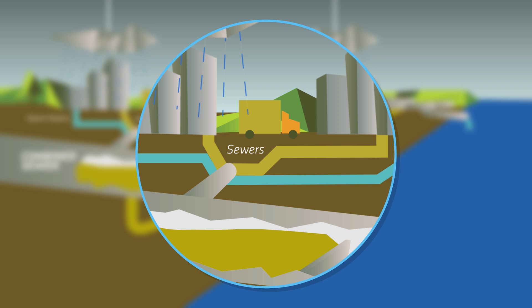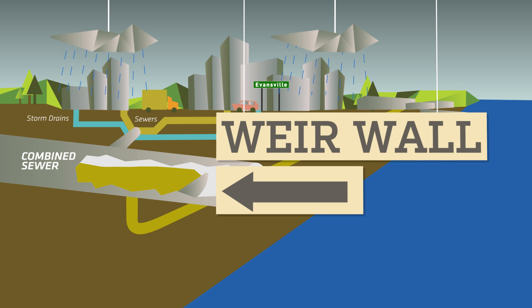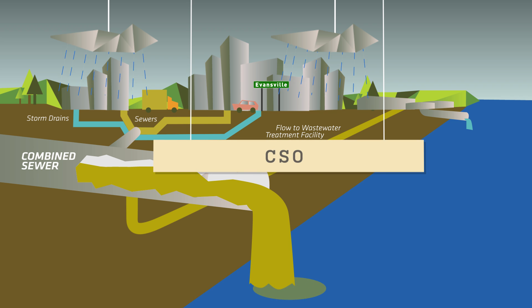Once the pipes fill up past a certain level, the surplus water and sewage in the combined sewer overtops a dam known as a weir. Then sewage flows into waterways, creating a combined sewer overflow, or CSO.